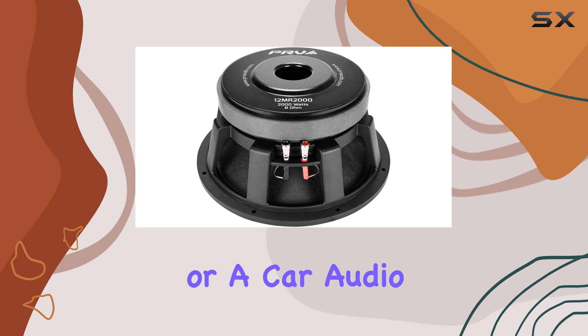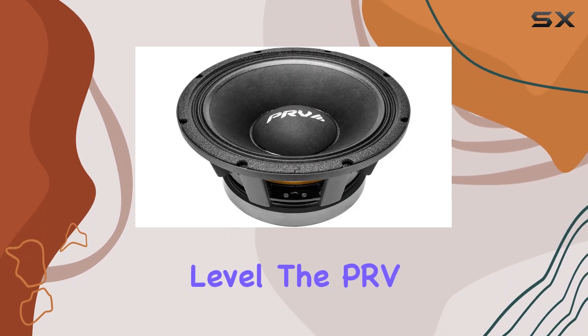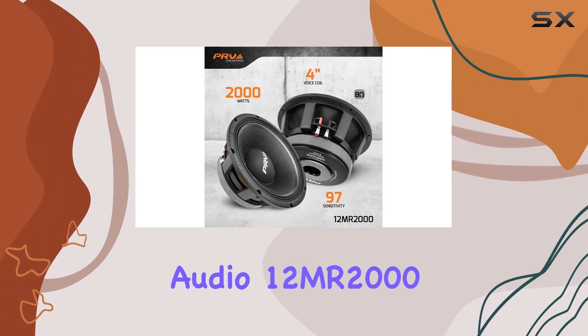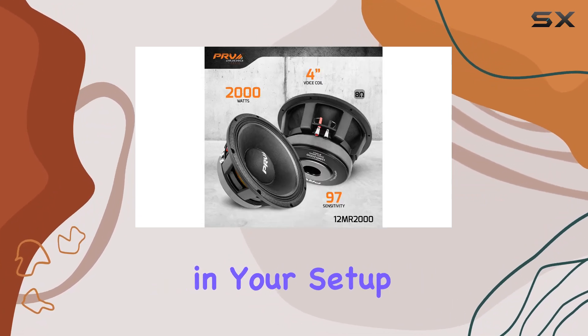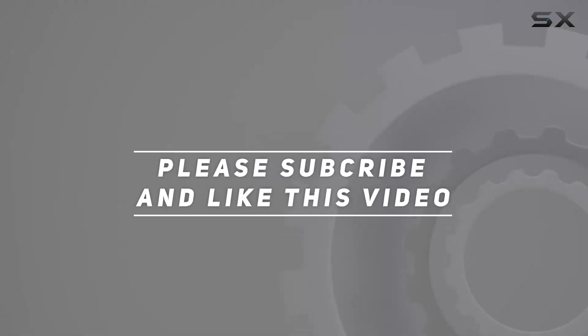So whether you're a professional audio engineer, a stage performer, or a car audio enthusiast looking to take your sound system to the next level, the PRV Audio 12MR2000 is ready to unleash its power and precision in your setup. Check out the video description for an updated price, and thank you for watching.